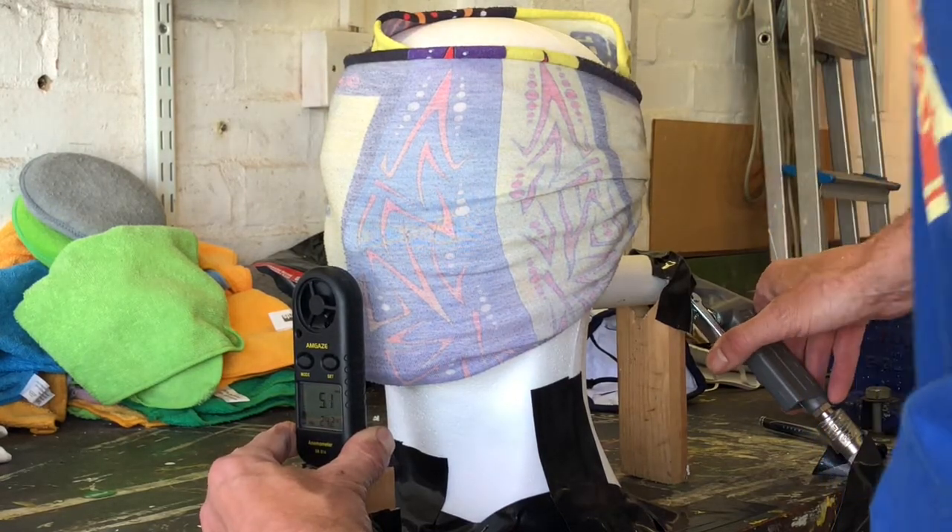Let's just see how thin this buff material actually is. No disrespect to buff, but they really did not design these things as a filter for COVID. You can see the single layer of buff material is actually transparent - we're getting a reasonable image coming through it. So it's not surprising that it's the least effective of all the filters I've tested.